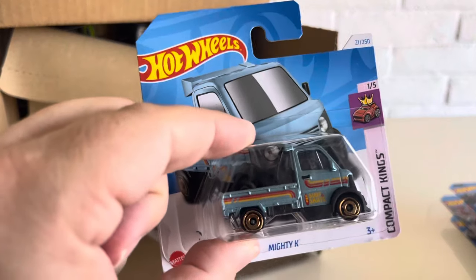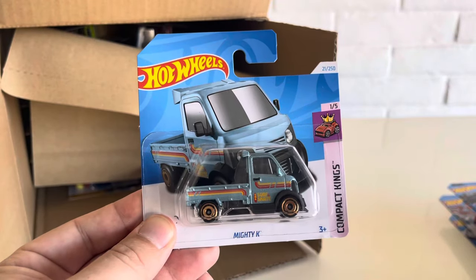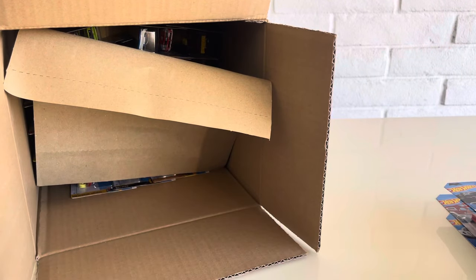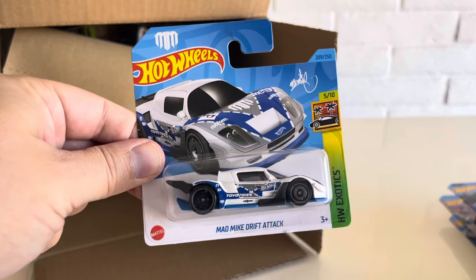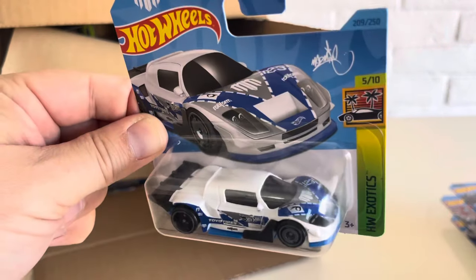And the Mighty K — we got the Mighty K from Compact Kings. This is obviously a new deco for 2024. Love these short cards — short cards are always great, a lot easier to store. So we've got the Mad Mike Drift Attack from 2023, one of the last new models for 2023. Very cool car.